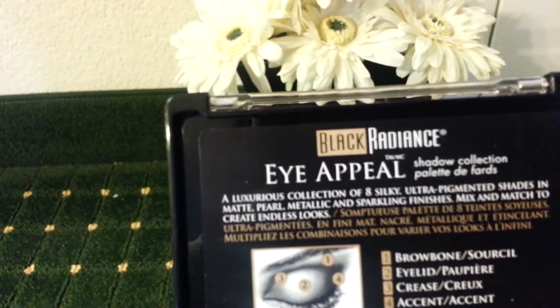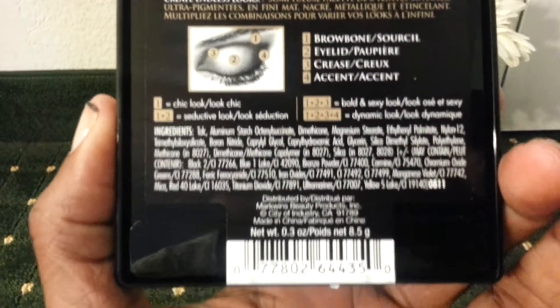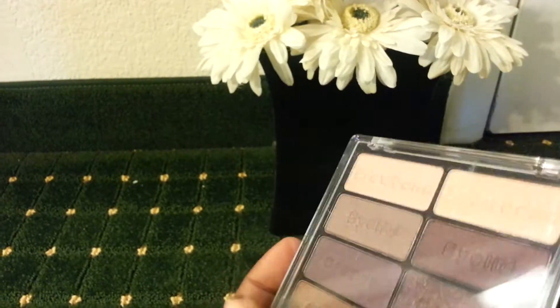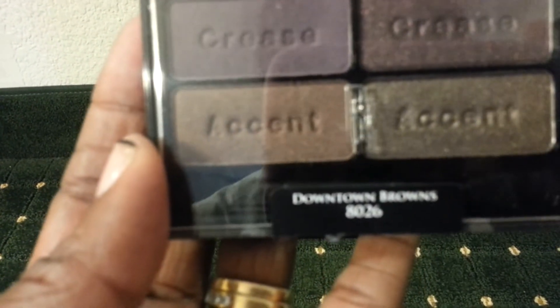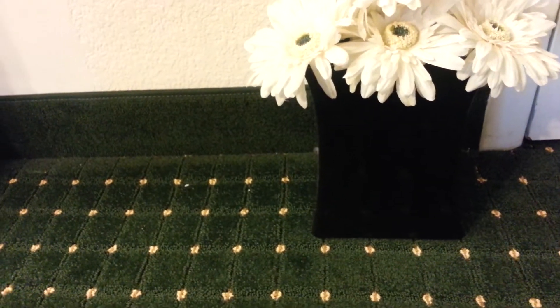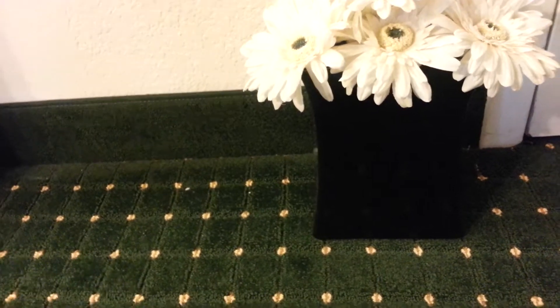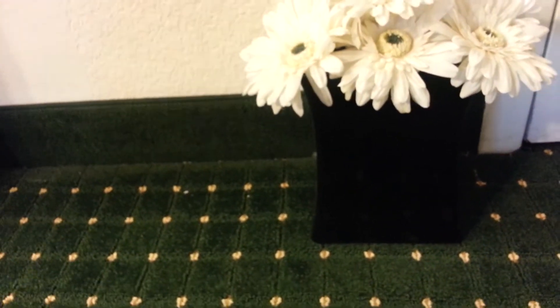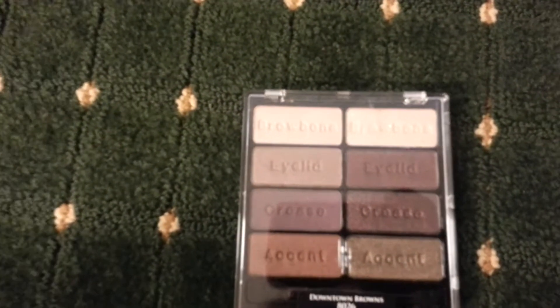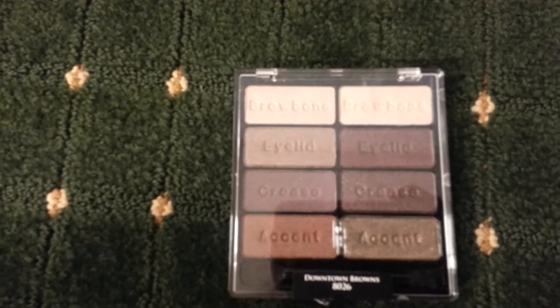I did get this eyeshadow palette from Black Radiance Eye Appeal. I think it's the same company that owns Wet n Wild, so a lot of the same palettes and colors. Here it is — it's 'Downtown Brown,' number 8026. I'm trying to open it but I can't get it open. I watched a couple tutorials last night to figure out how to use this palette.